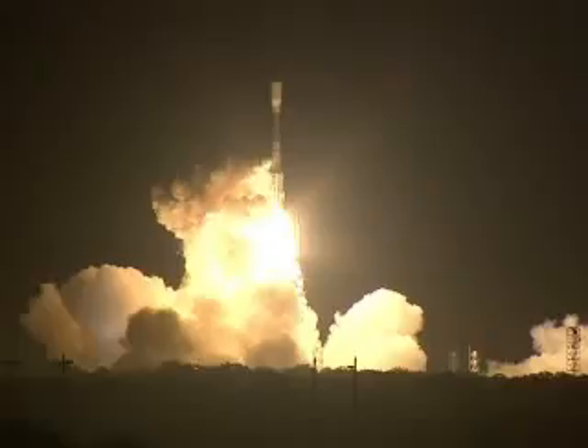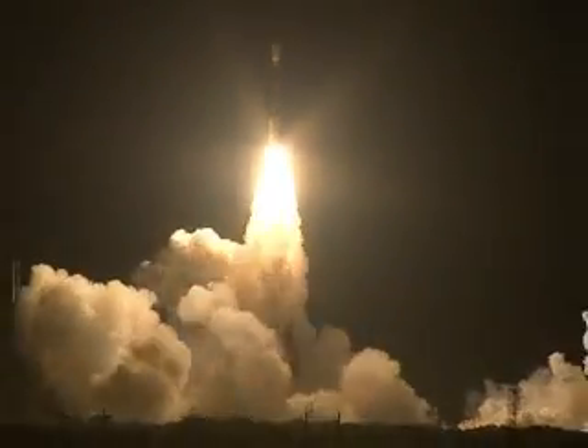And liftoff of the Delta II rocket with Kepler on a search for planets in some way like our own. Vernier engine, chamber pressures are building, ground-lit solid motors are building chamber pressure, increasing at this time.